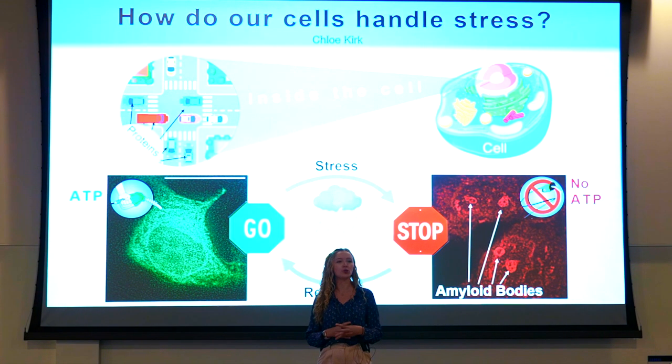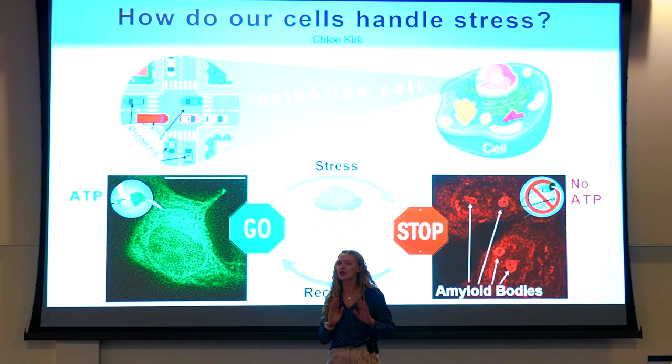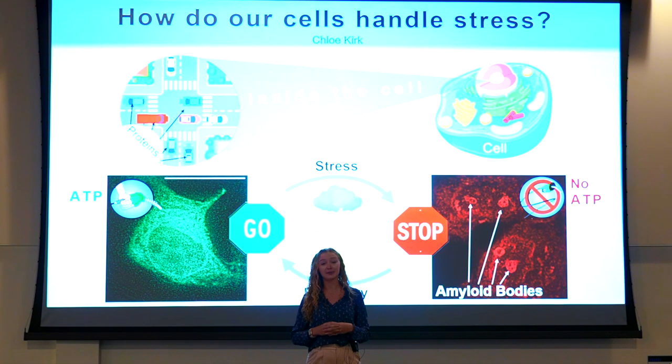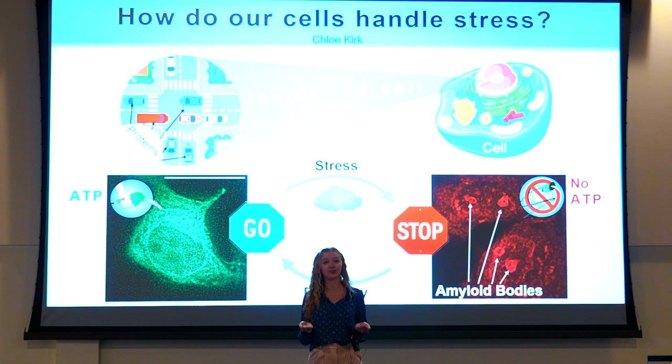ATP for cells is like fuel for cars. On a sunny day, lots of cars are using lots of ATP to get around. But during stress, cells stop using as much ATP and instead form amyloid bodies. I found that adding ATP — giving the system fuel during stress — actually got rid of amyloid bodies. Meaning that even during the thunderstorm, the vehicles were able to move about because they had fuel. I also found that ATP works with a small group of proteins in the amyloid body to disassemble itself. This mechanism transforms how we understand cell stress. We can use this energy-based mechanism to both recover amyloid bodies and target cancer cells using them to hide. Thank you.